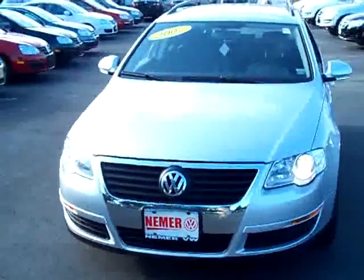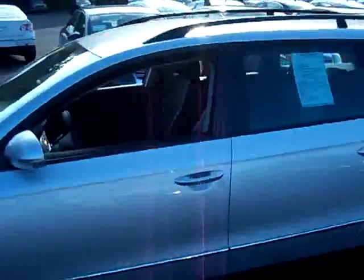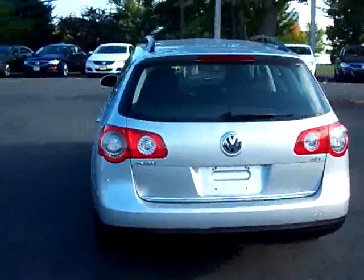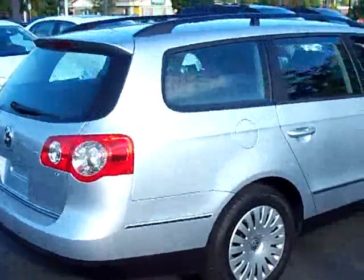Welcome to another NehmerVW.com pre-owned video walk-around. This time we have one of our two 2007 Volkswagen Passat wagons that we have on the lot. Not a vehicle that's easy to find — we don't get a lot of these pre-owned — but we just happen to have two nice ones on the lot right now.